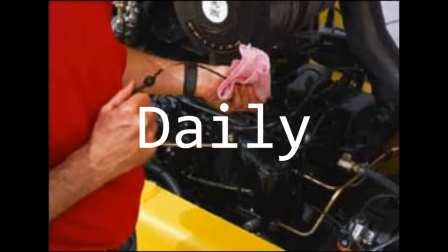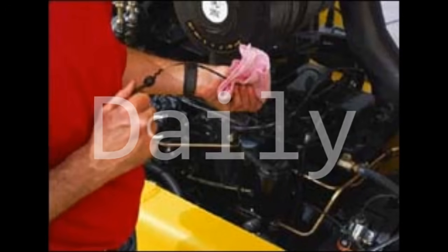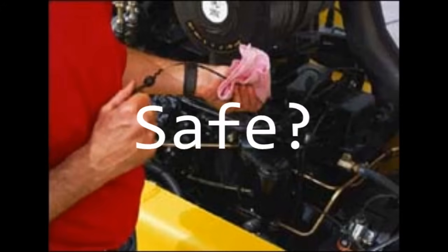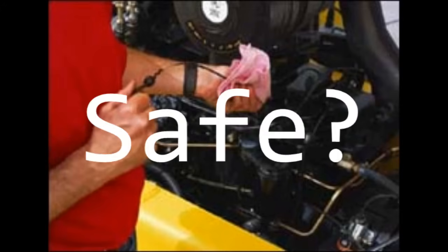Rule 1: Inspect your forklift before use. Be thorough. An inspection should be conducted daily and/or before beginning each shift. Defects or needs for repairs will indicate whether the machine is safe to operate.